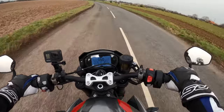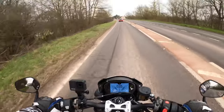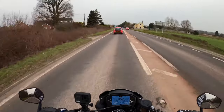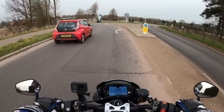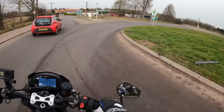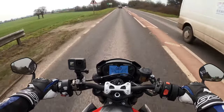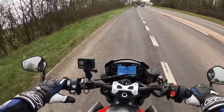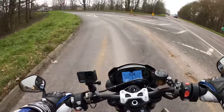It's nice just to pootle around these bends at your leisure. Sounds absolutely gorgeous once you open her up. Be nice when the bike's running in and I'm able to open up a little bit more, make it a bit more interesting. Just feel so restricted, that's the problem.